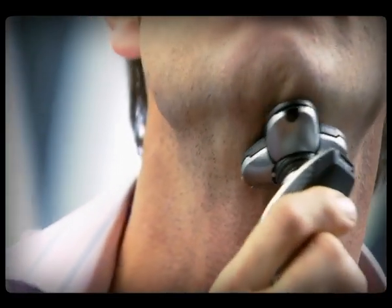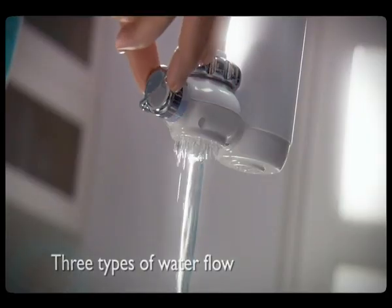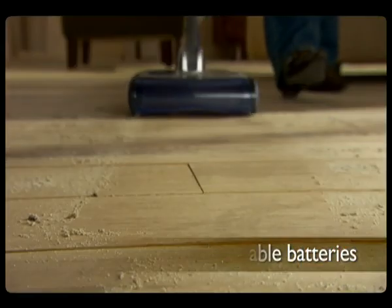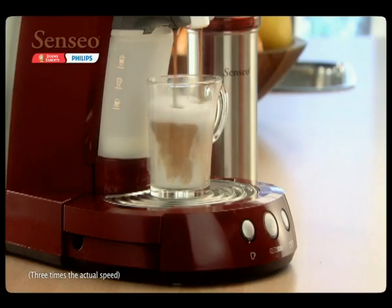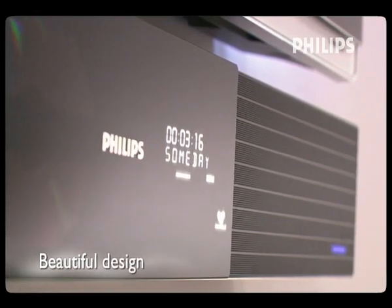Sense and simplicity is an important promise we make to our consumers. Philips seeks to provide people with products that are advanced, easy to use and designed to meet real needs. To do this, we need to constantly come up with new innovations.